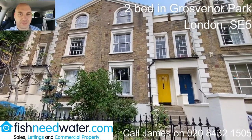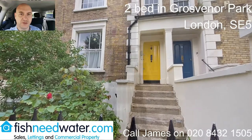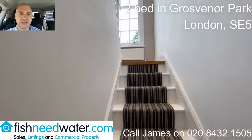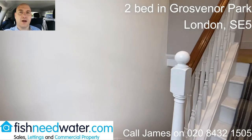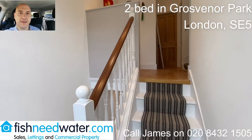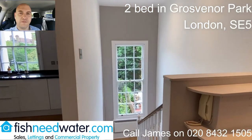Hi, James here. Are you looking for a two-bedroom flat within walking distance of a London Underground station? Because if you are, I want you to have a look at this Grosvenor Park two-bedroom flat. It's about 10 or 15 minutes tops walking distance to either Kennington or Elephant and Castle.